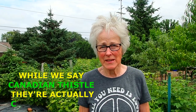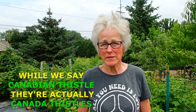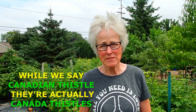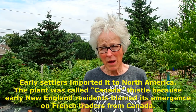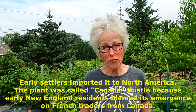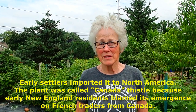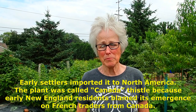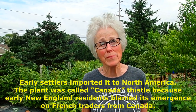Hi everybody, it's Lynn from WisconsinGarden.com. Today we're going to talk about controlling, as best as possible, Canadian thistle. It's something that has been around since the 1700s when it came in on contaminated crop seeds from Europe, Southern Europe and Southern Asia. It somehow just totally took over because it hasn't been treated properly.